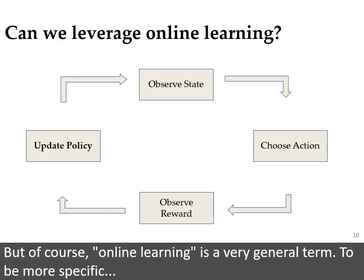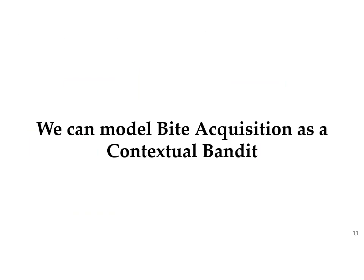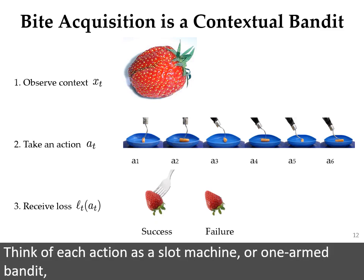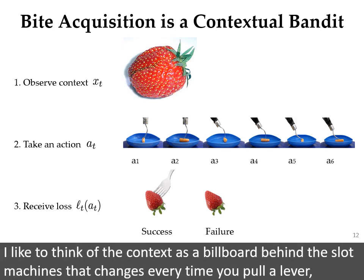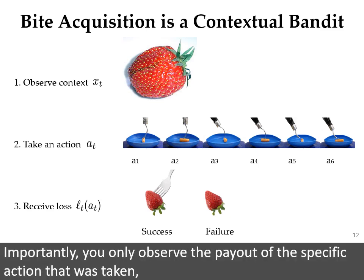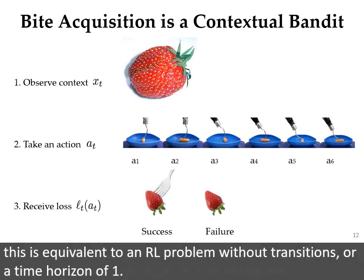Since it is difficult to simulate food, and it's impractical to train SpaNet on every type of food in existence, we would like to leverage online learning to have ADA better adapt to each user's diet on the job. But of course, online learning is a very general term. To be more specific, we can model bite acquisition as a contextual bandit. The contextual bandit setting is an extension of the multi-armed bandit setting. Think of each action as a slot machine, or one-armed bandit, with an expected payout that is potentially related to some context. I like to think of the context as a billboard behind the slot machines that changes every time you pull a lever. Importantly, you only observe the payout of the specific action that was taken, unlike more traditional supervised learning where you would be able to see a full loss vector. For those familiar with reinforcement learning, this is equivalent to an RL problem without transitions, or a time horizon of one.